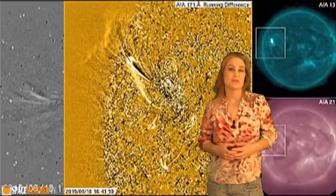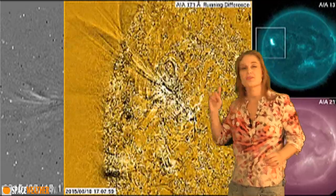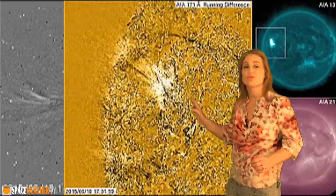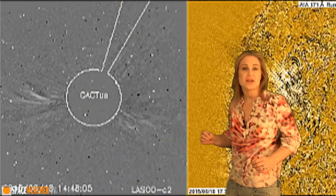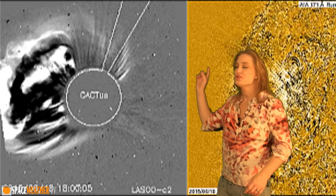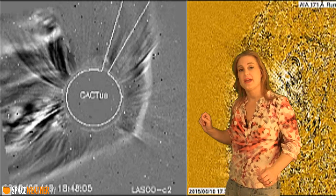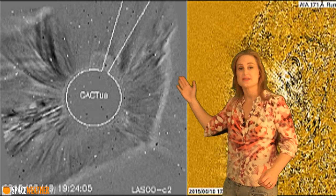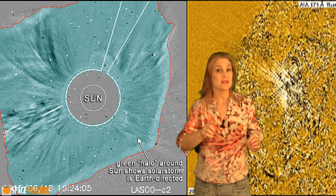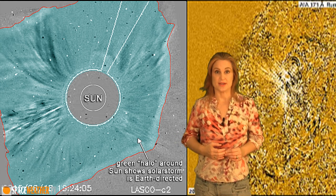So what else does the sun have in store for us this week? Switching back to that M-2.4 flare, which launched the first of two Earth-directed solar storms — you can see the gorgeous coronal loops being ejected towards Earth in that difference image. When we switch to the coronagraphs, you can see this huge halo eruption ejected towards Earth. You can tell it's a full halo because of that green ring completely surrounding the sun, which means this is likely very Earth-directed and won't be a grazing blow despite what the models say.